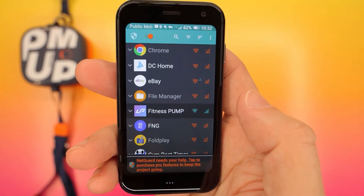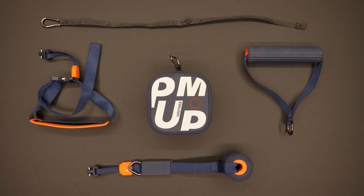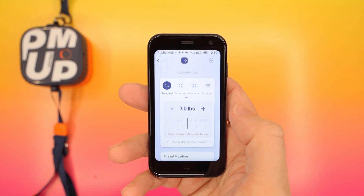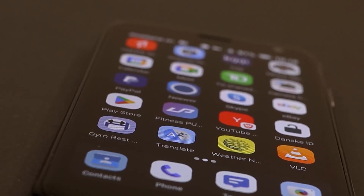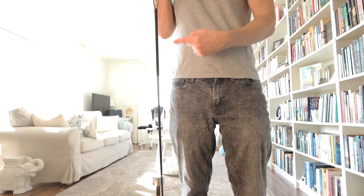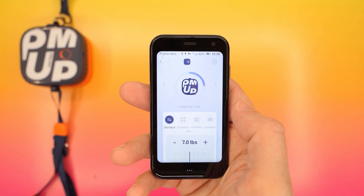It comes with an app that allows you to store your performance and share your results on an online platform. It weighs only 700 grams and takes up less space than a pair of shoes. Being this compact and lightweight, we can work out even on business trips, and it allows us to train almost all body parts. The cherry on top is that you can group up to eight of these systems, which will provide over 160 kilograms of resistance.